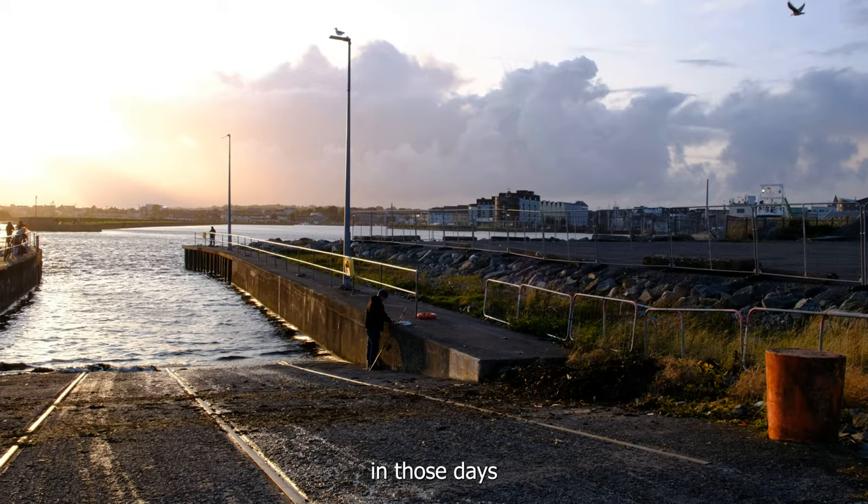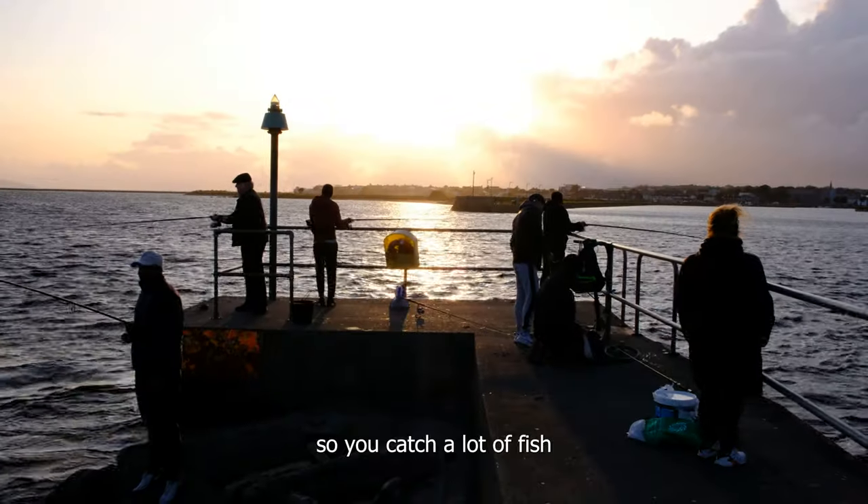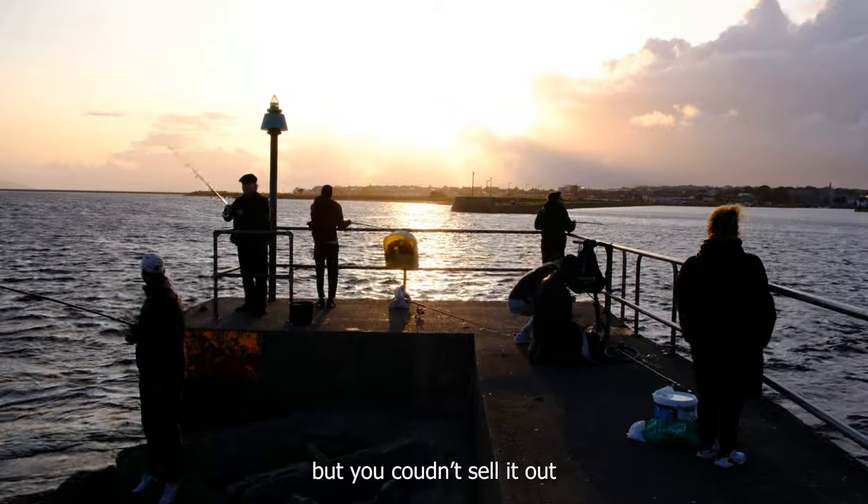In those days, what happened was the markets were bad. So if you caught fish, you'd fish, but you wouldn't be able to sell it out.